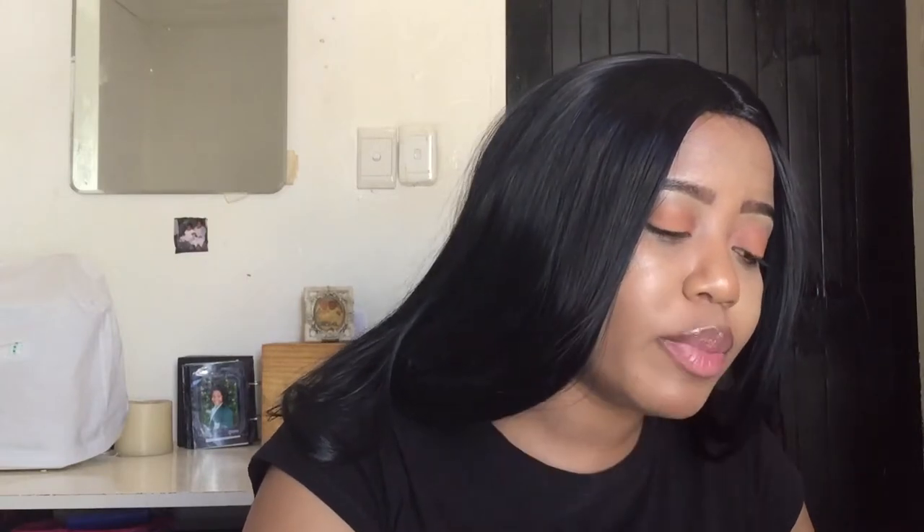After that you have the Sorbet Mini Cleansing Pads for R19.99. This is what you can use at the beginning of your skincare routine — if you've had a long day wearing makeup and want to take it off, you just take the cleansing pads and rub off the makeup from your eyes and face. Again, Sorbet is a very trustworthy brand.